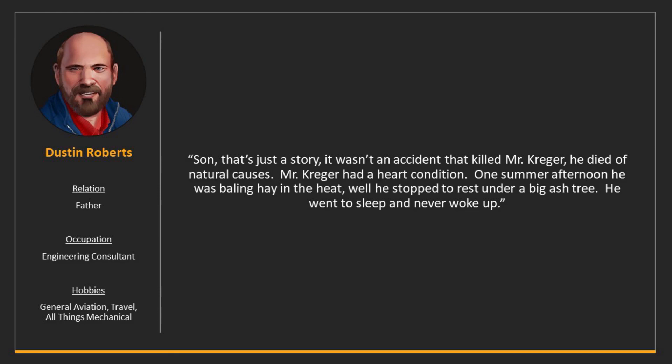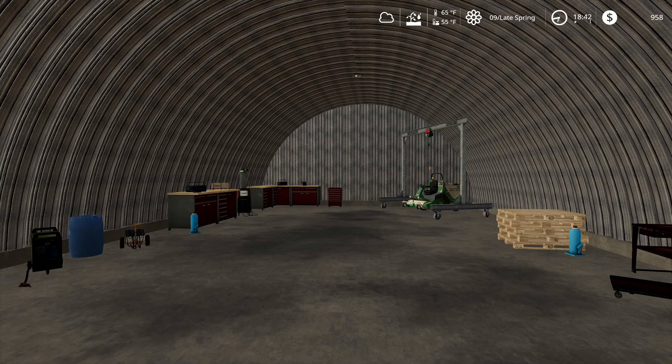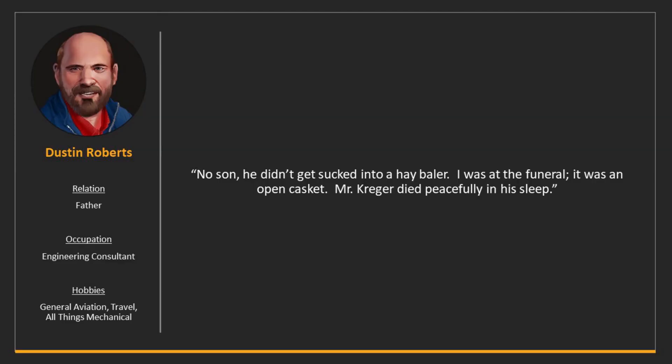Dad says: 'Son, that's just the story. It wasn't an accident that killed Mr. Krieger. He died of natural causes. Mr. Krieger had a heart condition, and one summer afternoon he was baling hay in the heat. He stopped to rest under a big ash tree, went to sleep, and he never woke up.' Wait — no dad, everybody knows that Mr. Krieger's ghost wanders around the place. It's haunted because he died in a horrific accident — he was baling hay and got sucked into the square baler. Everybody knows that's how he died. Dad replies: 'No son, he didn't get sucked into a hay baler. I was at the funeral. It was an open casket. Mr. Krieger died peacefully in his sleep.'